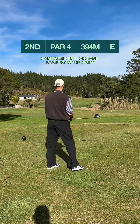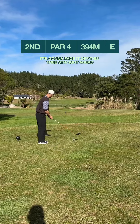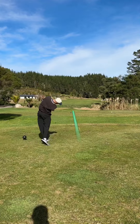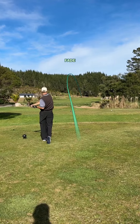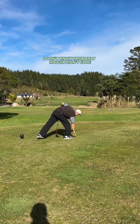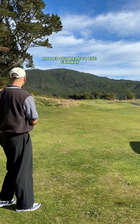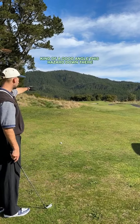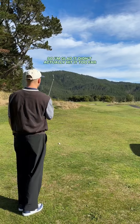400 meter par 4 here, a long one — dog leg to the right. Just going to fade it off this tree straight ahead. I didn't fade it, probably in the rough. Hey, got lucky there — just landed over the bunkers and rolled out to the fairway. Kind of a good angle. There's hazard down there so I'm glad it didn't go too far to the right.